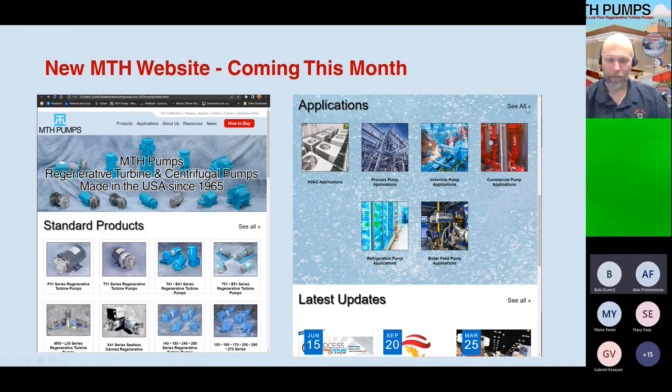Another item coming this month: we will have a brand-new website. The last major update was back in 2005, and while it's been updated as needed, we haven't had a major interface change since then. This will be completely scalable, working with cell phones and across multiple platforms. I've been working on it diligently for several weeks and I'm pretty excited about it.